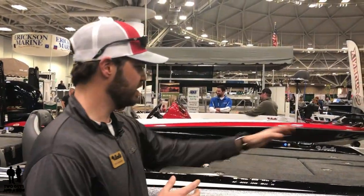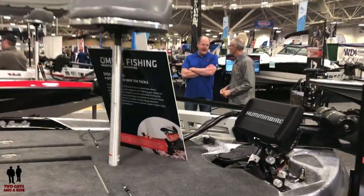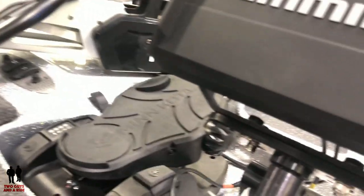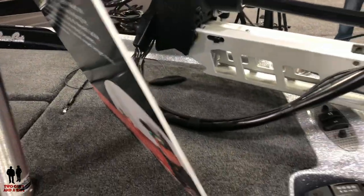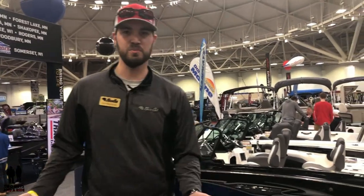This one has been upgraded to the Minn Kota Ultrex 52 in a 36-volt system. Other features that come on this boat: a padded deck on the front, which is very easy on your legs and knees if you fish quite a bit. The trolling motor comes standard with a 24-volt 80-pound thrust Ultrex from Minn Kota with i-Pilot Link, spot lock, and all the features that keep you on the fish when you want to stay on the school.